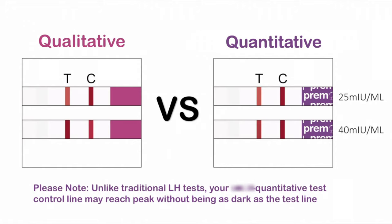Also, unlike traditional ovulation tests, quantitative control lines are bold and clear. This makes the test results easier to read.